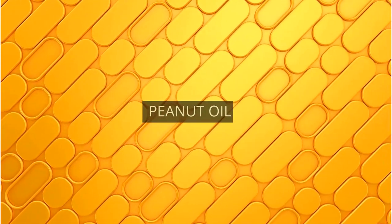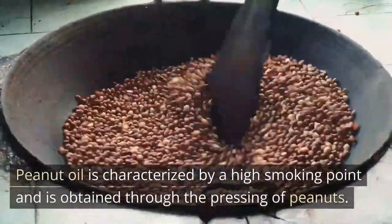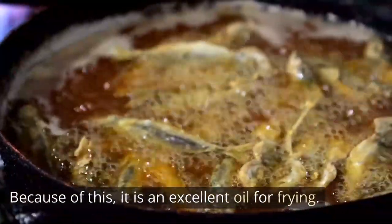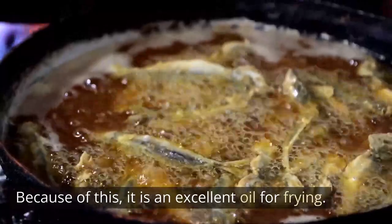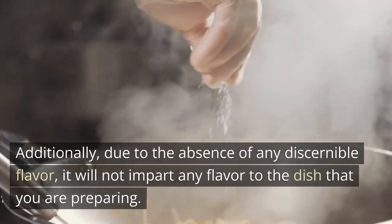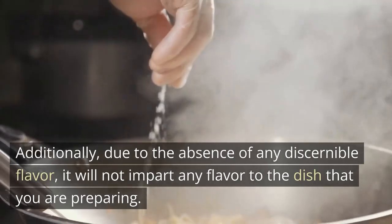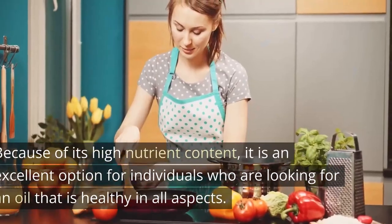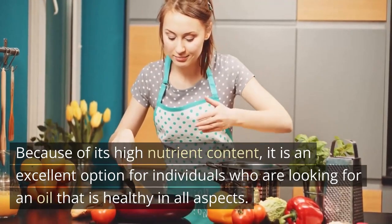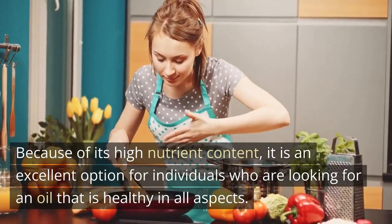Peanut oil is characterized by a high smoking point and is obtained through the pressing of peanuts. Because of this, it is an excellent oil for frying. Additionally, due to the absence of any discernible flavor, it will not impart any flavor to the dish that you are preparing. Because of its high nutrient content, it is an excellent option for individuals who are looking for an oil that is healthy in all aspects.